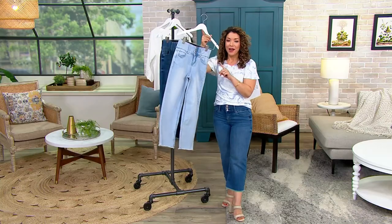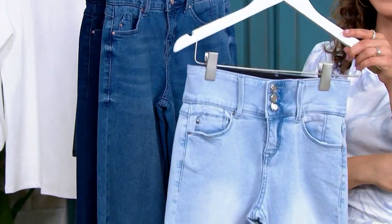We have three different washes to choose from, starting at five easy payments. You get them home for $10.65.